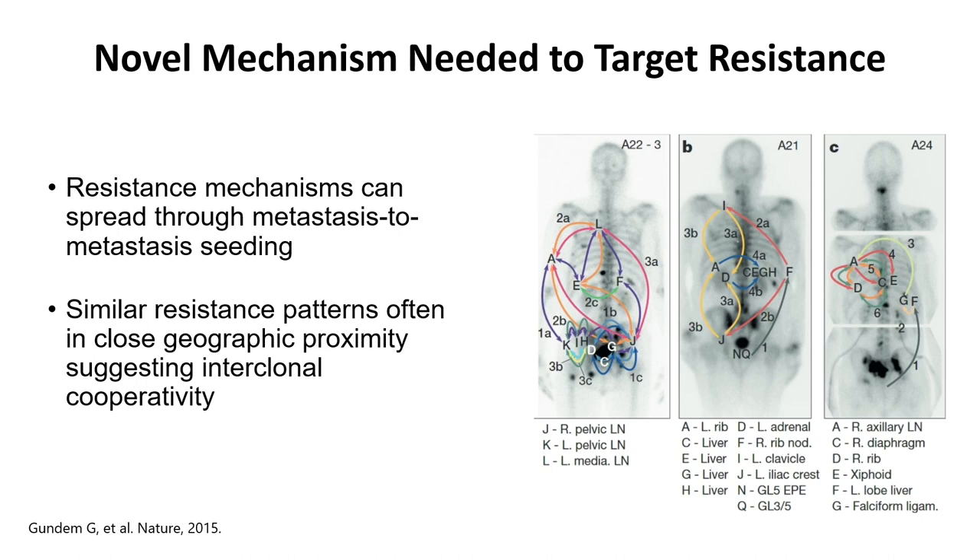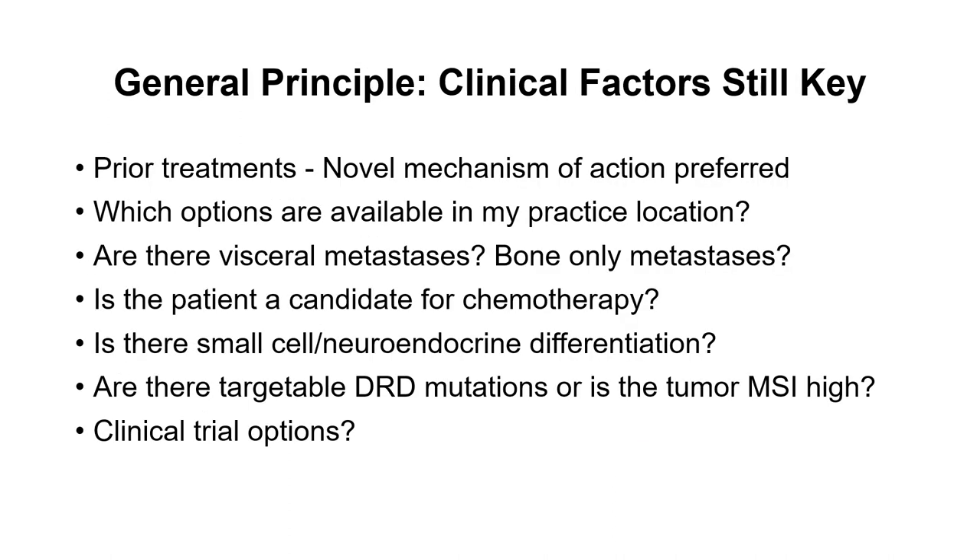These metastases share resistance information, which is something we need to be keenly aware of as we're choosing the next treatment — again, using a novel mechanism of action. The clinical factors to consider include exposure to prior treatments, with a novel mechanism of action truly being preferred. We have to understand geographic and practice-related constraints, whether there are visceral or bone-only metastases, the burden of disease, the fitness of the patient, and whether he'll be able to tolerate chemotherapy — or whether that may be more harmful than helpful if his performance status is greater than 2.